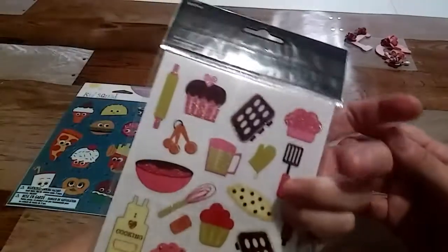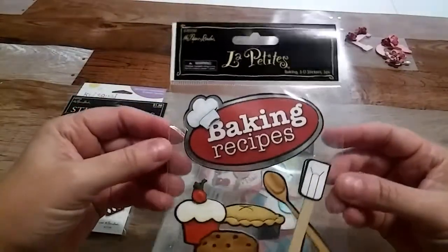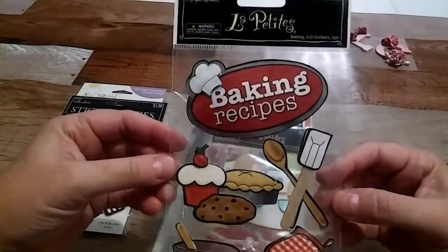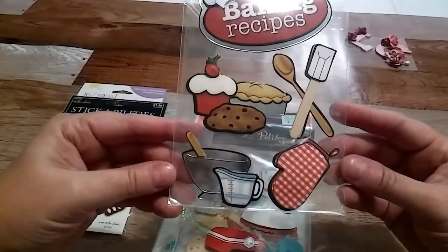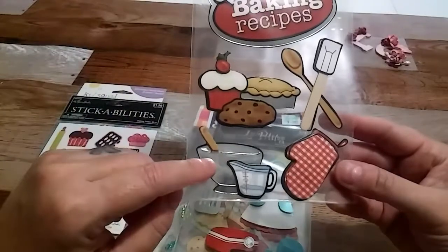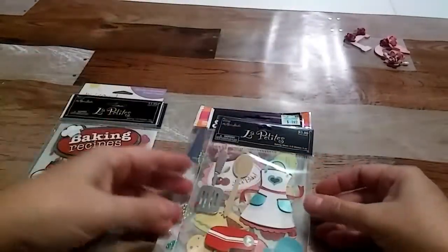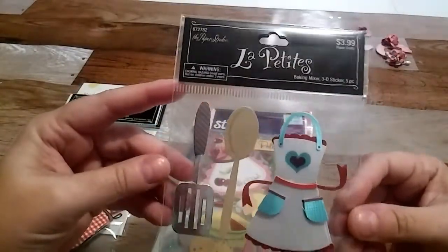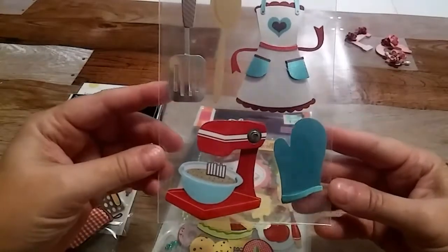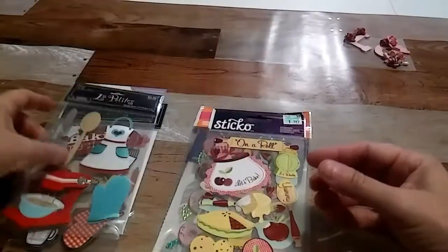Here are some more by The Paper Studio, which is the Hobby Lobby brand. Oh, these are awesome — I love them! Look at the little silver mixing bowl with the measuring cup. These are also Paper Studio — look at that mixer! These are awesome, Yaledi, thank you so much!